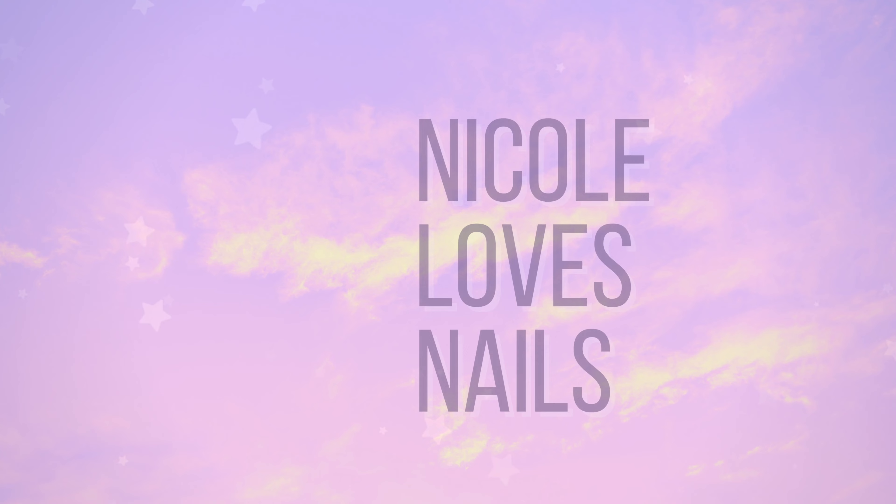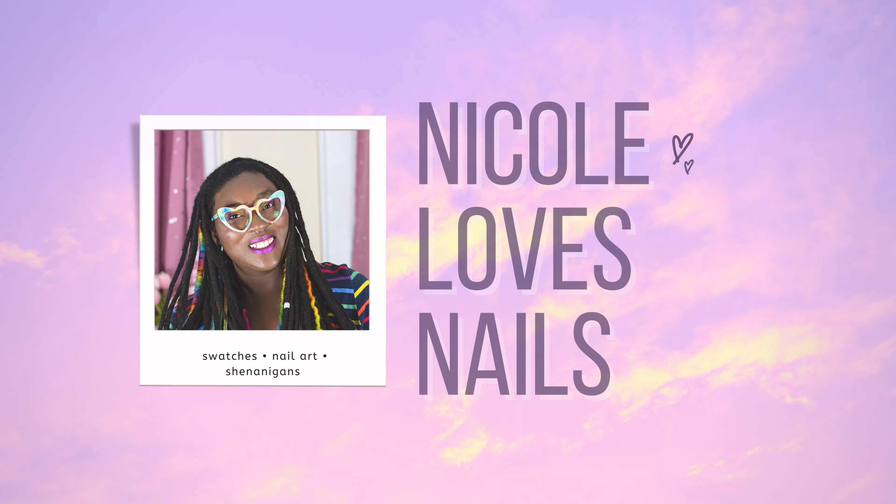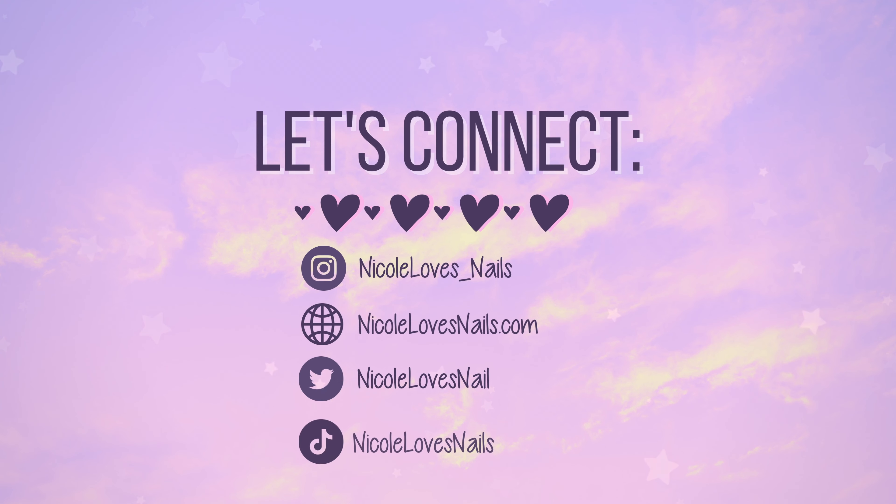I just spent the last 15 minutes trying to make this not crooked and I feel like it's still crooked, so I'm over it, let's move forward. Hey everyone, it's Nicole and Stormi, welcome to our channel.